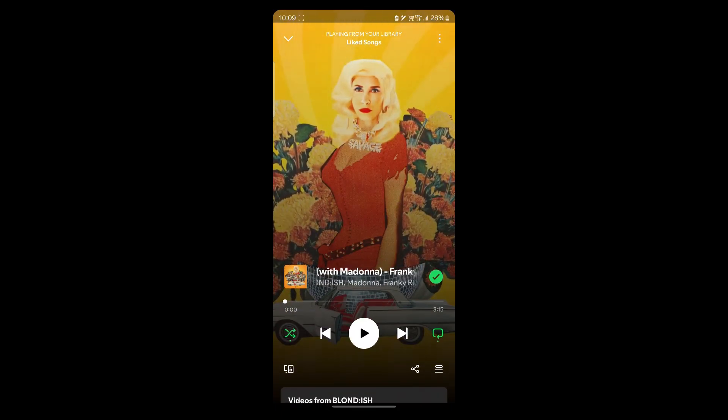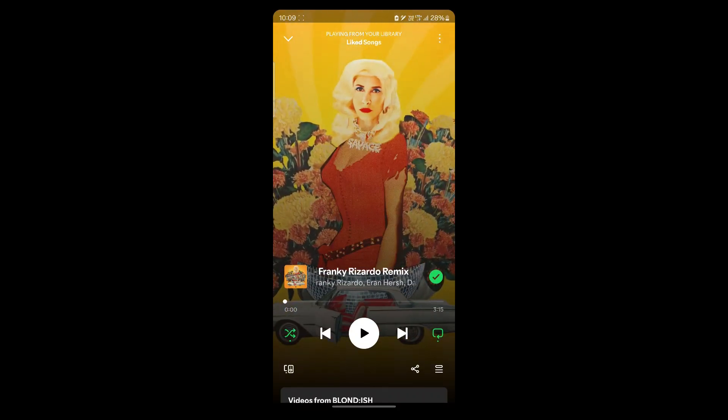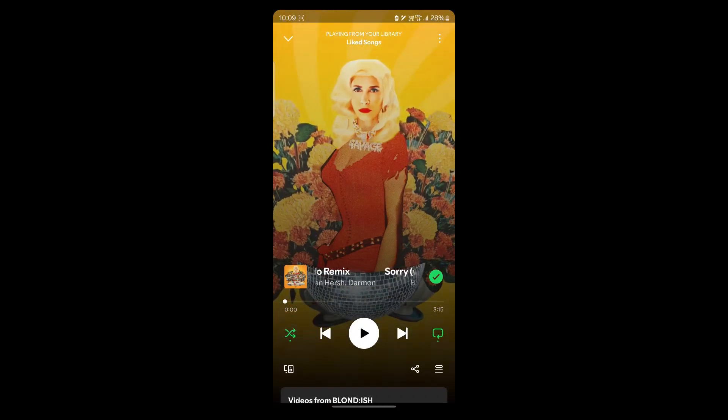Another way to use Spotify free features correctly is limiting skips. Free users can only skip a few songs per hour, so limit your skips to avoid facing this problem.